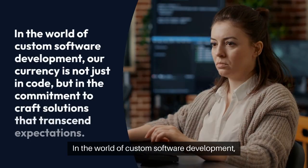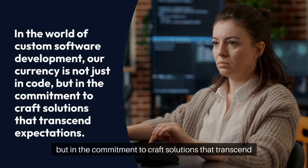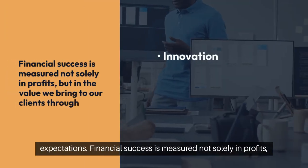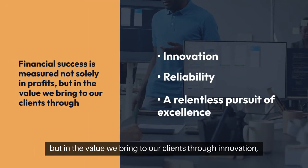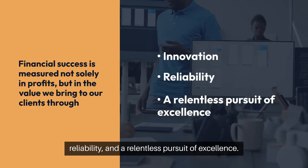In the world of custom software development, our currency is not just in code, but in the commitment to craft solutions that transcend expectations. Financial success is measured not solely in profits, but in the value we bring to our clients through innovation, reliability, and a relentless pursuit of excellence.